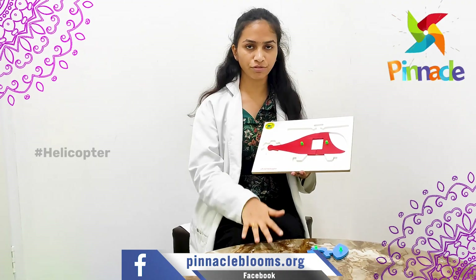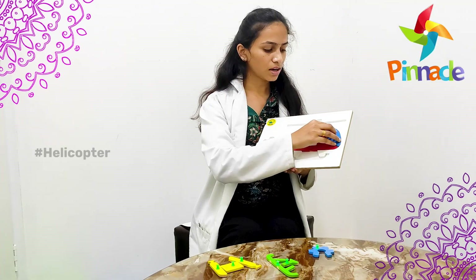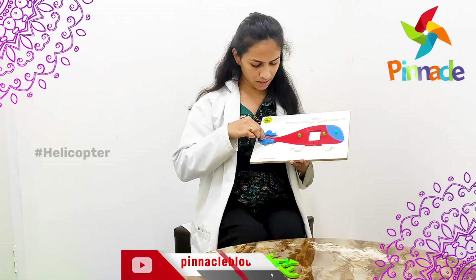Once we place this puzzle in front of the kid, we should tell them to place it back. When they are placing the puzzle pegs on the board, it will improve their concentration skills, thinking skills, hand-eye coordination, and also gripping skills.